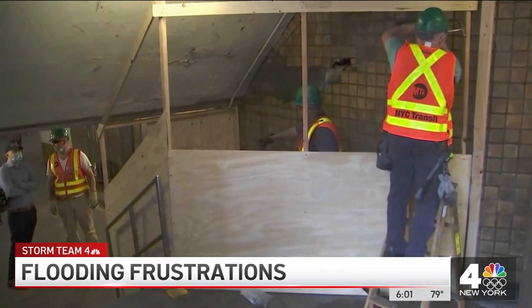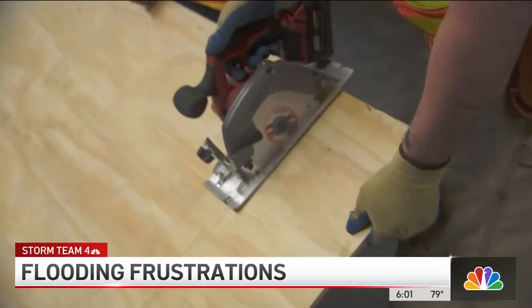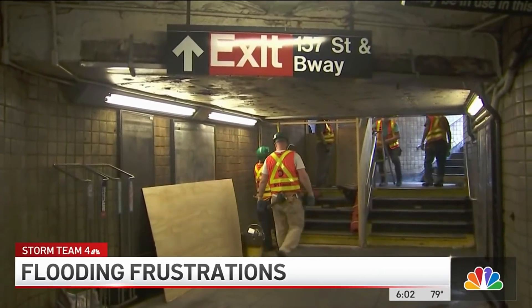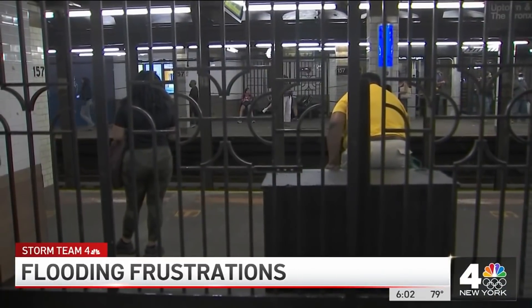MTA crews were here in Washington Heights today, setting up a temporary blockade across the street from where that flooding happened. They say this work is not directly linked to the flooding, but is part of ongoing maintenance at a station that has seen its 100th birthday come and go.